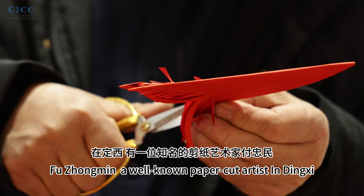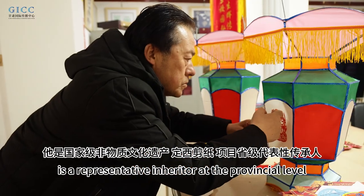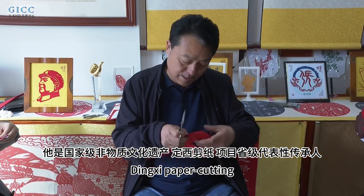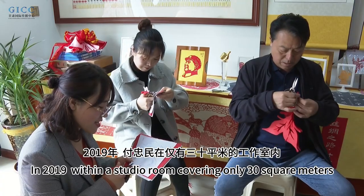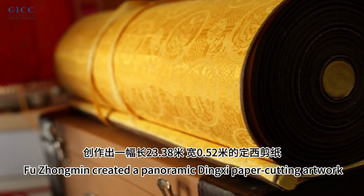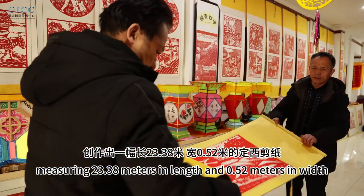Fu Zhongming, a well-known paper cutting artist in Dingxi, is a representative inheritor at the provincial level for the National Intangible Cultural Heritage Project, Dingxi Paper Cutting. In 2019, within a studio room covering only 30 square meters, Fu Zhongming created a panoramic Dingxi paper cutting artwork titled The Complete Map of the Asian Silk Road.